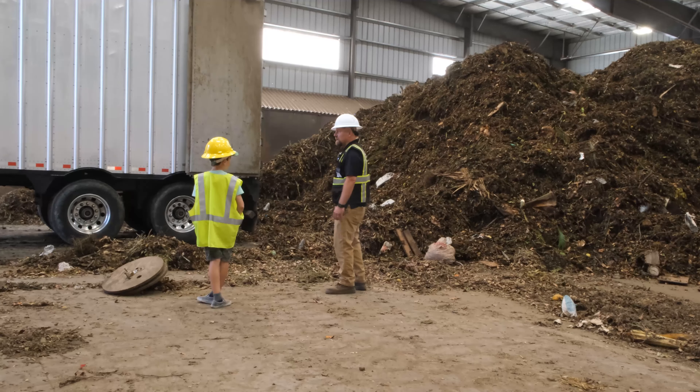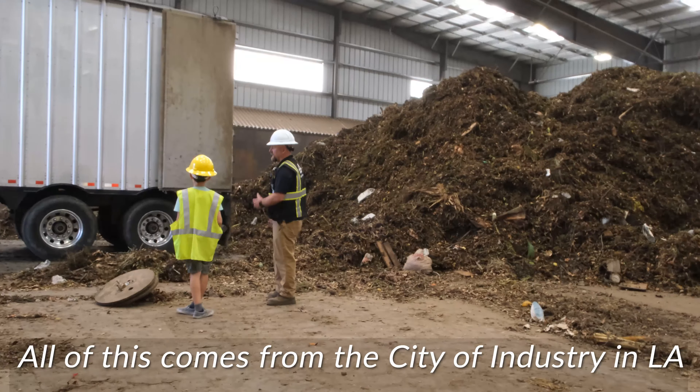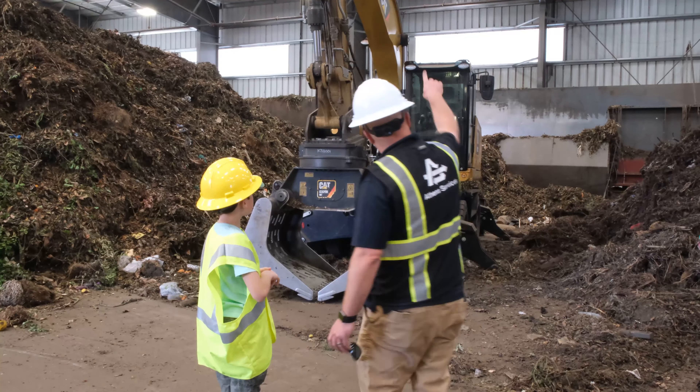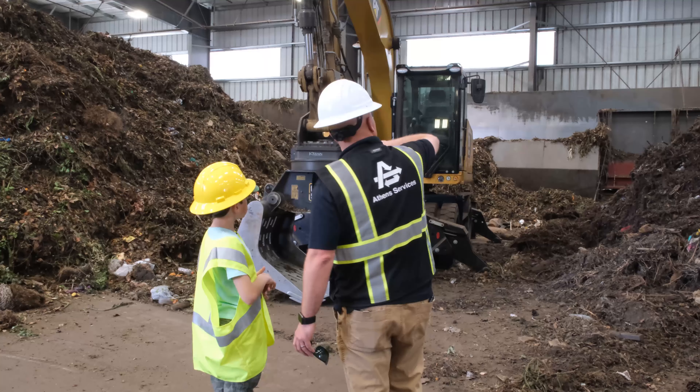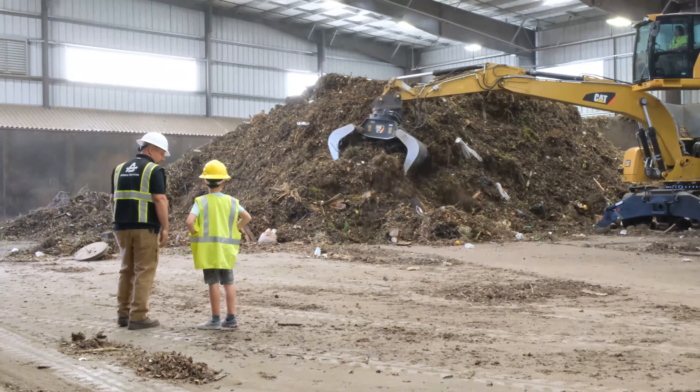So where did this truck come from? All this comes from the City of Industry, right there in LA. It'll take a scoop at a time, drop it over there into the hopper, and it makes its way up. I want to see while they're dropping it in. You'll see it — we'll make sure you see it.